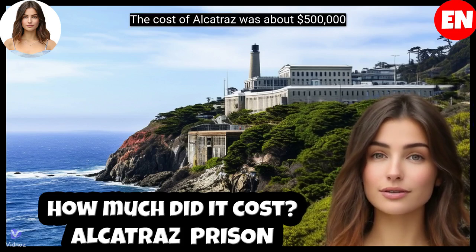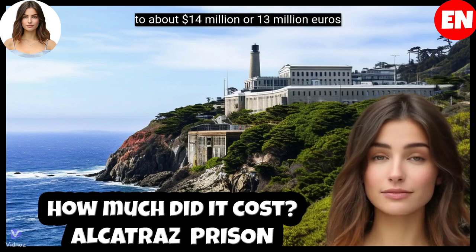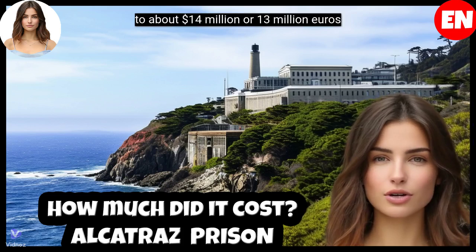The cost of Alcatraz was about $500,000 at the time, which would be equivalent to about $14 million, or 13 million euros today.